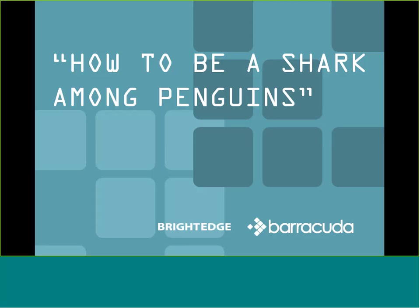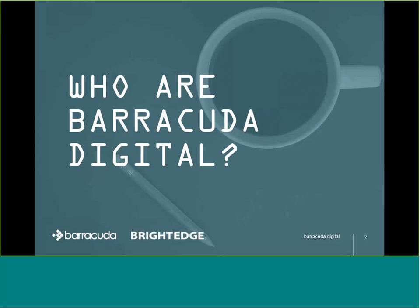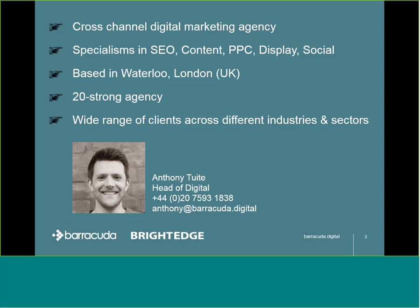And now I'll introduce Anthony Tuitt, who will take over from here. Thank you for the introduction, Eric, and for having us here. I'm Anthony Tuitt, Head of Digital at Barracuda, and we're a cross-channel digital marketing agency with specialisms in SEO, content strategy, content production, PPC display, social, and more.